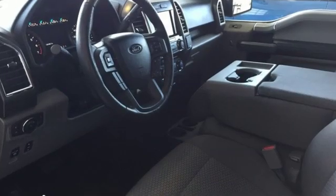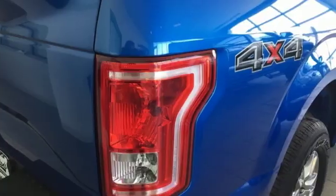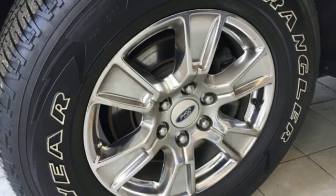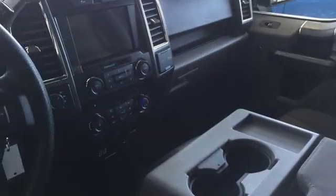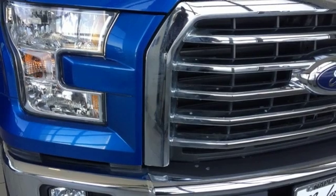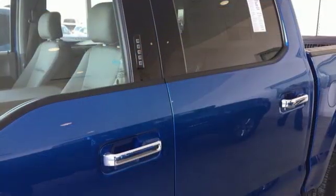A great vehicle is comprised of great features like these: voice activation, three 12-volt power outlets, manual tilting steering column, easy lift and lower tailgate, manual telescoping steering column, automatic transmission, active grille shutters, electronic shift on the fly, and twin-turbo V6 engine.